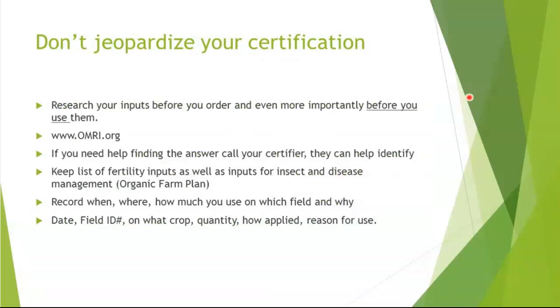Once you are certified, the worst thing you could do is jeopardize your certification by applying something that was not allowed. It's very important that you follow that. That's probably the most important thing — documenting that search for those inputs and making sure not to use them if they are prohibited. People make mistakes all the time. Maybe they thought they ordered something and it comes in, goes in the barn, gets used, and it sets them back quite a bit.